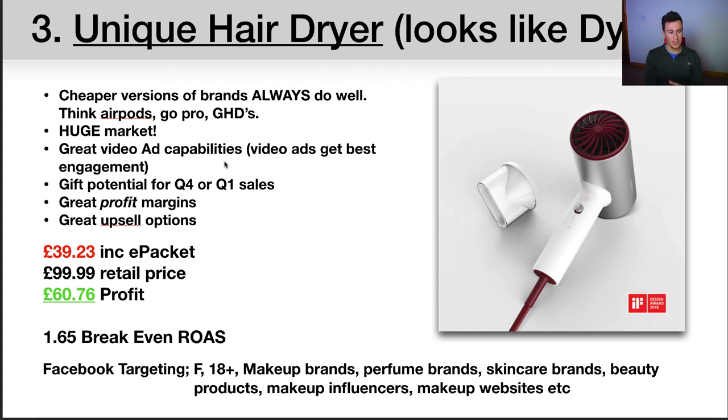When advertising on Facebook, there's a huge market — almost every female uses a hair dryer, and quite a few men too. Number three, there's great video ad capability — you can run an effective video just showing how it works and what it looks like. It looks like it's made of good quality materials, which will attract a lot of people. There's great gift potential in Q4 with Christmas coming up, and then January — everybody wins sales in January. Some people even delay Christmas gifting to January when big brands run January sales, making it an ideal time to offer a big discount on a product like this.